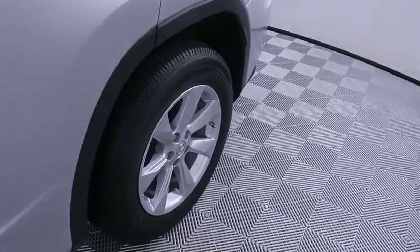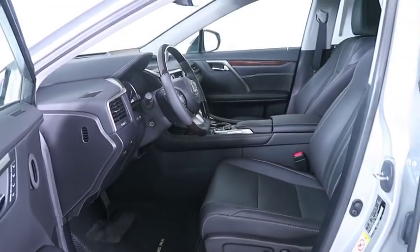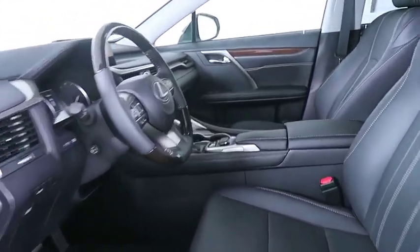Power steering, adjustable steering wheel, keyless start, aluminum wheels, auto dimming rearview mirror, hard disc drive media storage, cruise control, four-wheel disc brakes, floor mats.